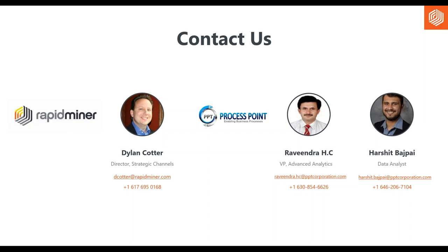It looks like we're just about out of time. If we weren't able to address your questions, we'll follow up via email within the next few business days. Thanks again, Dylan, thanks to our partners at PPT, and thanks everyone for joining us.